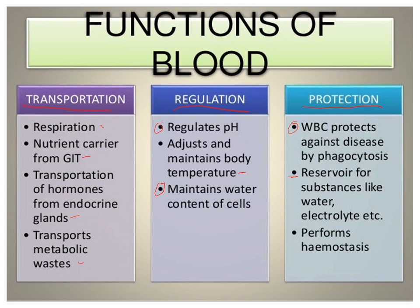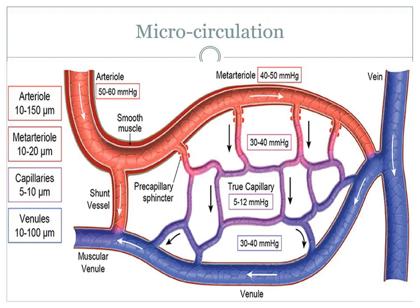A concept that gets overlooked too much when we talk about shock is microcirculation. Intuitively, when you learn about shock, you understand that blood gets shunted to areas of importance — like your lungs, your heart, and your brain. But I don't think people understand how that is actually occurring and what that means for the body when it occurs. That is where microcirculation comes in.